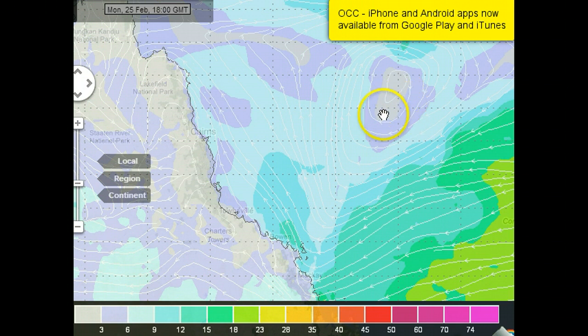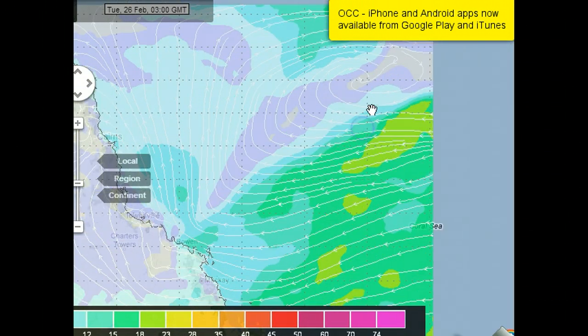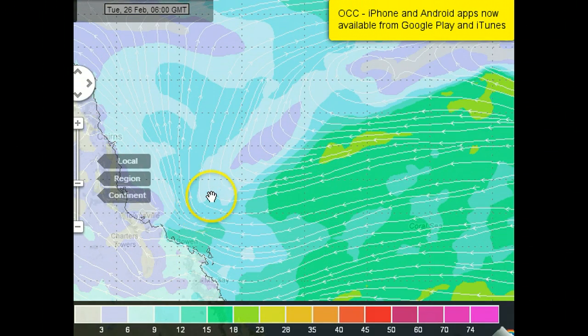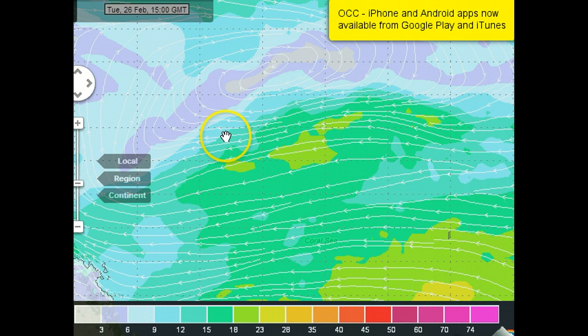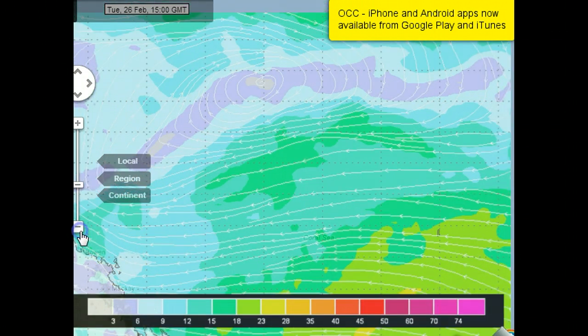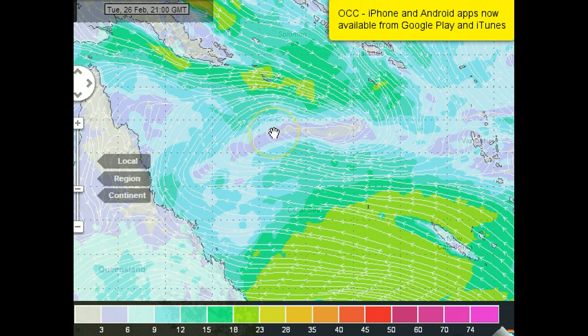By Tuesday morning we do start to see a bit of a low circulation happening, but you can see it's just continually slightly drifting out to the east — all part of that trough. Really there's not much to talk about with this one; it doesn't have much cyclone potential at this point in time. The Coral Sea is warm — we showed that in a couple of videos ago — but the circulation is really not getting itself together.